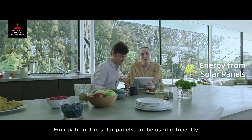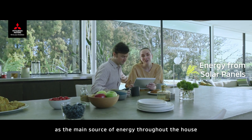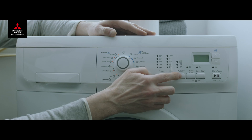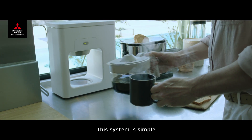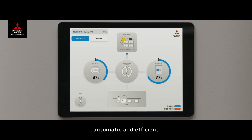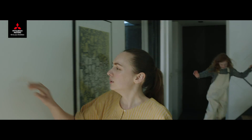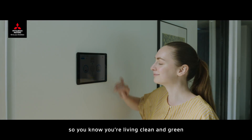Energy from the solar panels can be used efficiently as the main source of energy throughout the house, saving you money. This system is simple, automatic and efficient. You can easily check the energy usage at any time, so you know you're living clean and green.